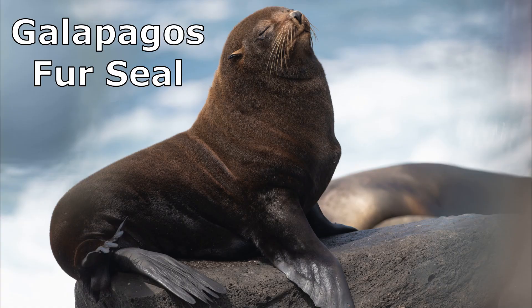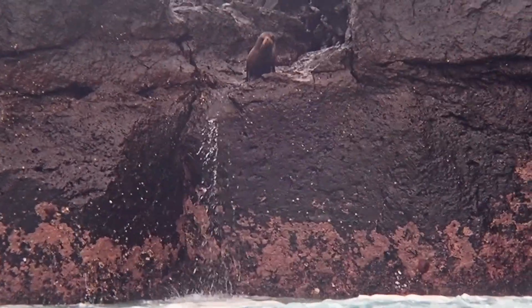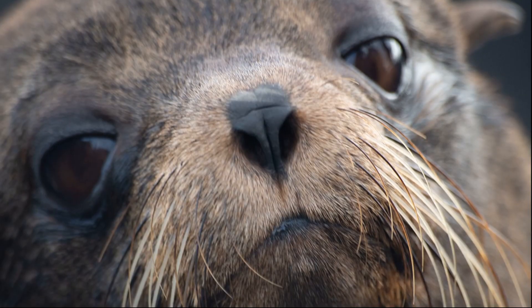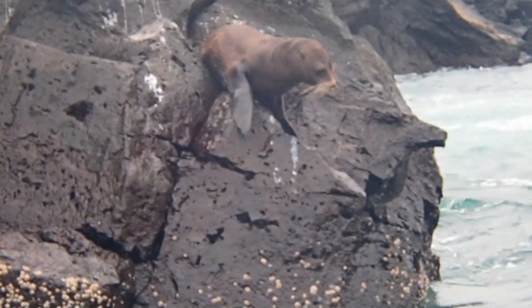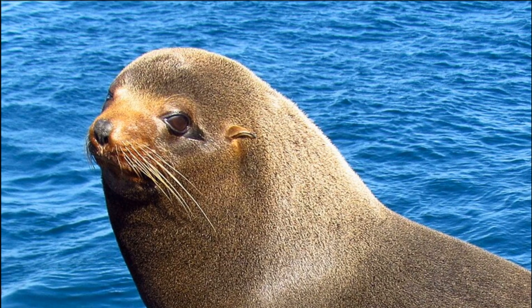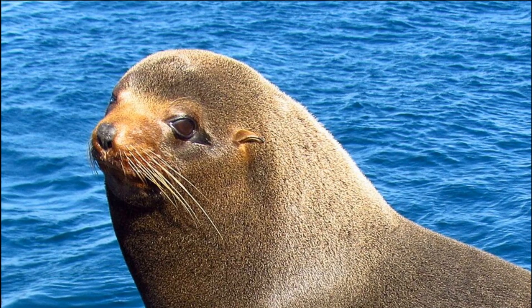Galapagos fur seals are often confused with Galapagos sea lions, but they have some major differences. Look for their smaller and more compact, stocky body. They have a short, pointed muzzle and long, pale whiskers. Their fur is much thicker, featuring a dense underfur covered by long guard hairs, giving them a shaggy appearance when wet. They also possess long, prominent ear flaps and proportionately large eyes.